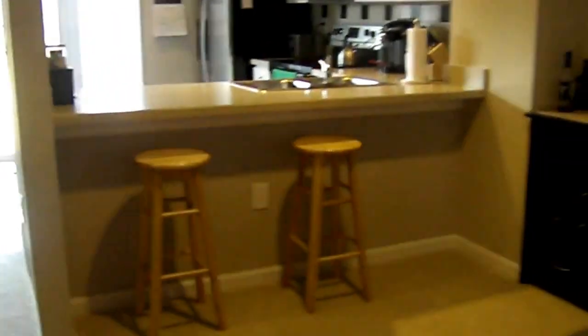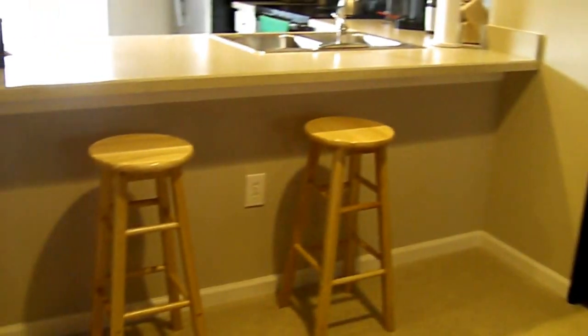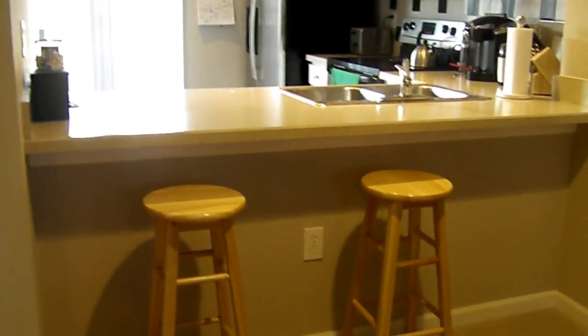Here we go to what could be an eat-in kitchen, now set up as a bar. The counter overhangs so bar stools will fit.